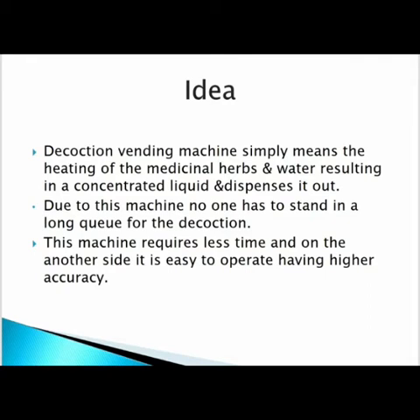The decoction vending machine simply means the heating of medicinal herbs and water, resulting in a concentrated liquid dispensed out. Due to this machine, no one has to stand in a long queue for the decoction. This machine requires less time and on the other side it is easy to operate, having higher accuracy.